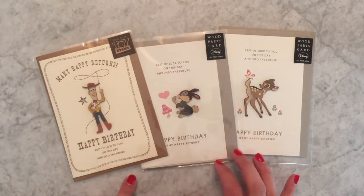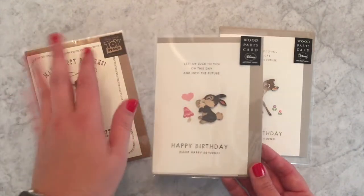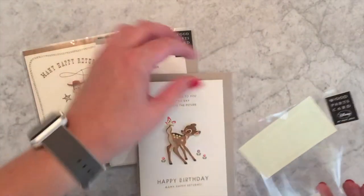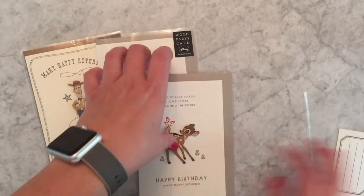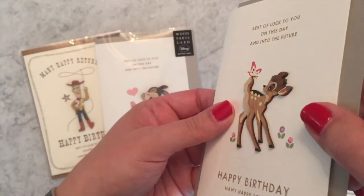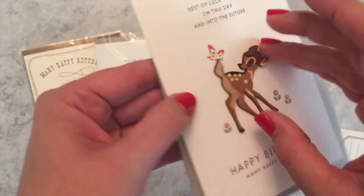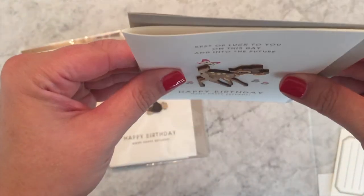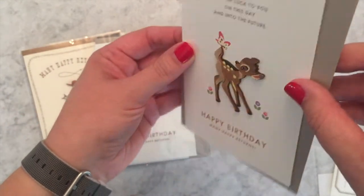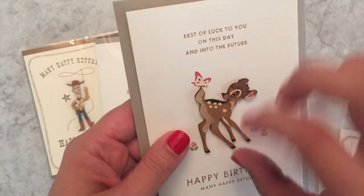First in this series are these birthday cards collaborated with Disney, and I must start by showing you the Bambi one. The cool thing about these is they are wood part cards — there's an actual 3D wood cutting on the front of the card. It's not exactly a sticker, more like a decal.